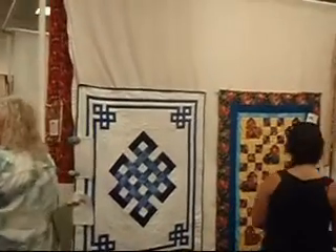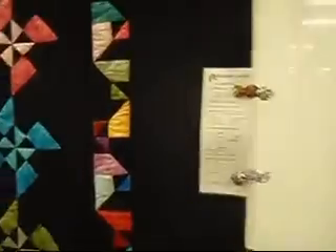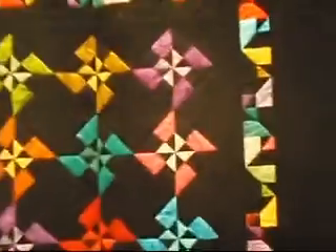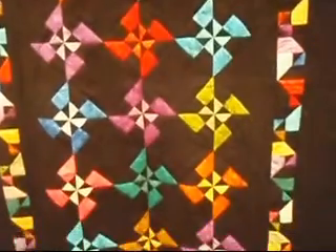That looks very forward. It's kind of Halloween now. And talk about colors popping out — with the black background it really seems to. Yeah, the pinwheels. Another one of our vendors who's also displaying.